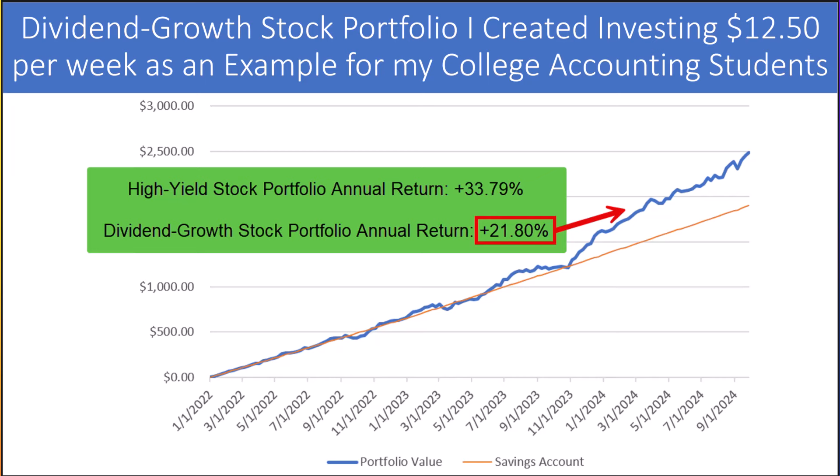We are almost into the fourth quarter of the year. How does the market do in the fourth quarter historically? According to the Center for Financial Research, since World War II, the S&P 500 advanced 80% of the time during the fourth quarter. In comparison, the S&P 500 saw advances in the third quarter only 60% of the time.